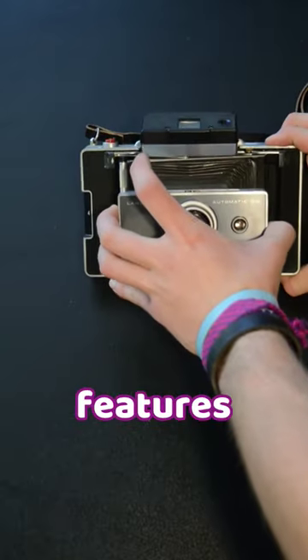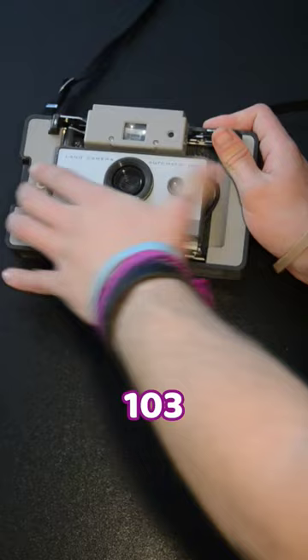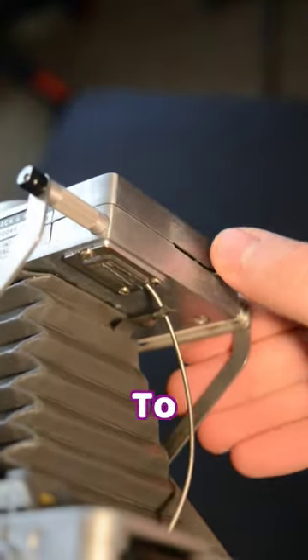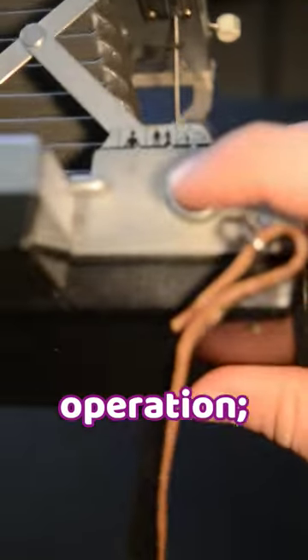The Automatic 100 featured a folding bellows design, while the Automatic 103 had a more streamlined body design. Both cameras were designed to be easy to use, with a simple point-and-shoot operation.